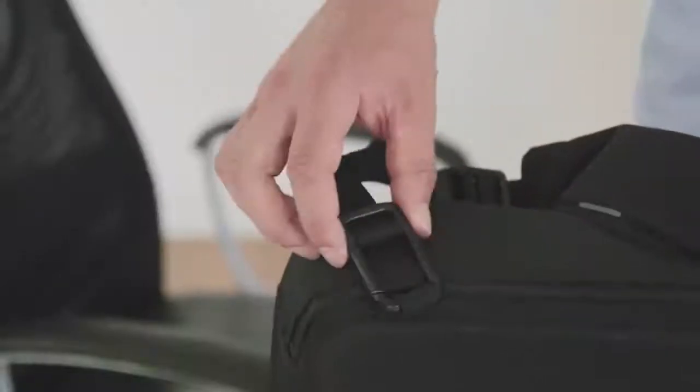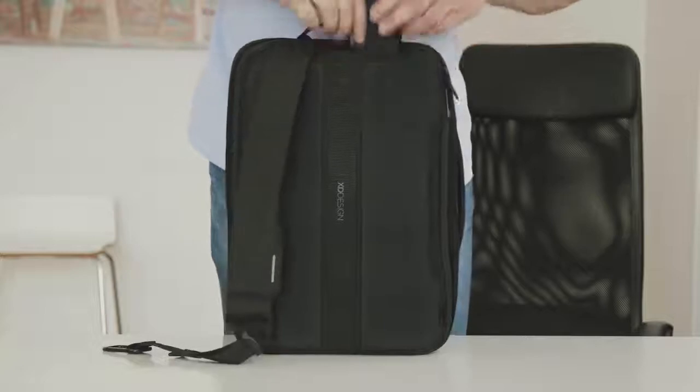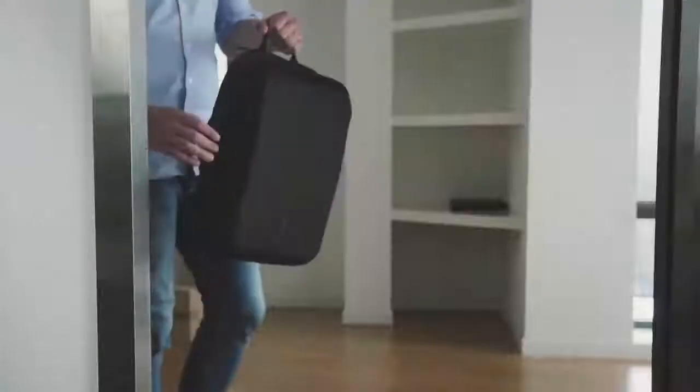Got an important meeting coming up, let's work on that first impression. The shoulder straps are easily hidden to turn your backpack into a professional briefcase.